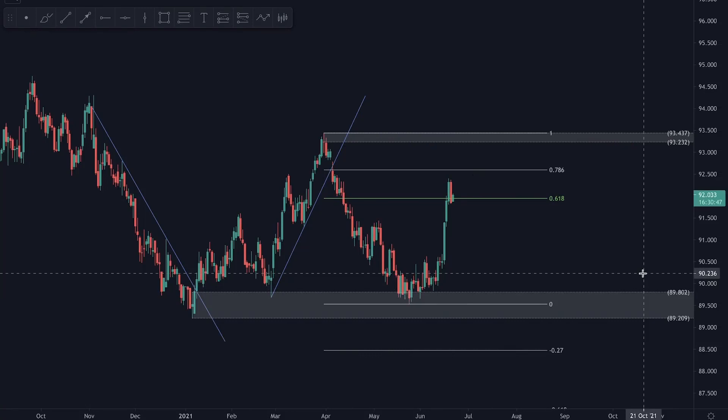Hey guys, good morning and welcome to a new daily market outlook. As per usual, I'm going to be discussing the DXY alongside the major dollar pairs and gold. Without further ado, let's dive straight in.